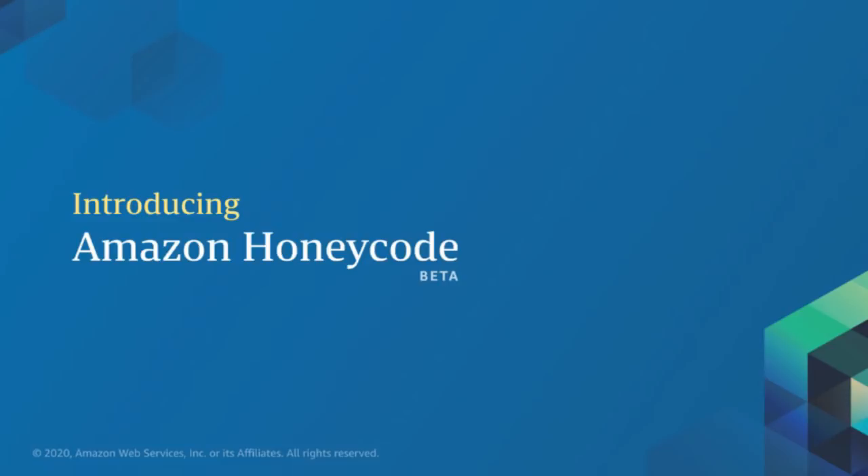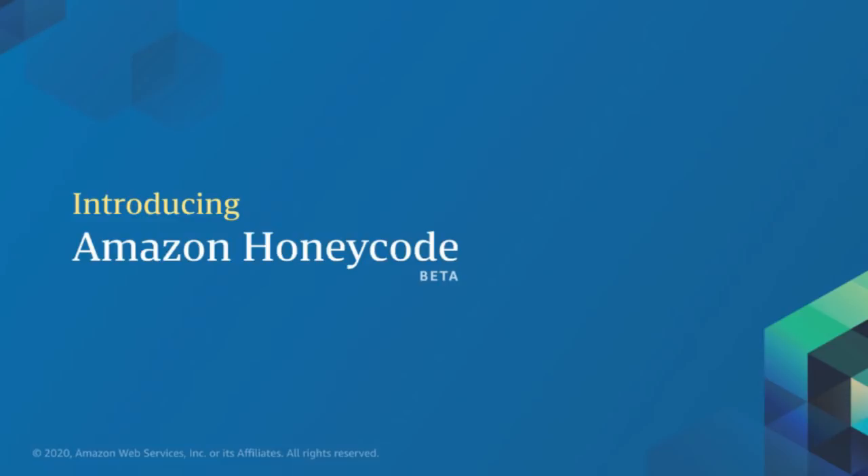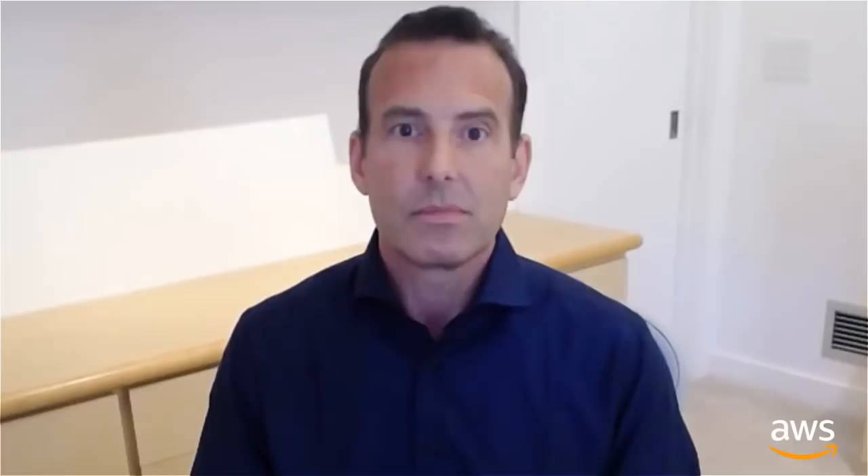What if you could build a custom app that helps your team manage its work without having to wait on your IT department? I'm excited to announce Amazon Honeycode, which is available today in beta. Honeycode lets you quickly build powerful mobile and web apps with no programming required. Now teams don't have to rely on developers or IT to build custom apps. Instead, non-developers like business analysts, technical program managers, finance managers, and many more can use Honeycode's visual app building interface to create custom apps that run on mobile devices and web browsers.